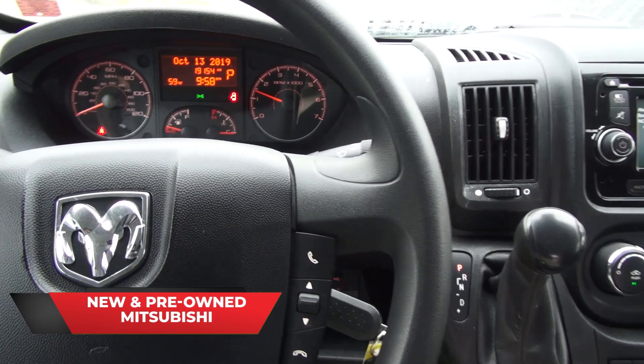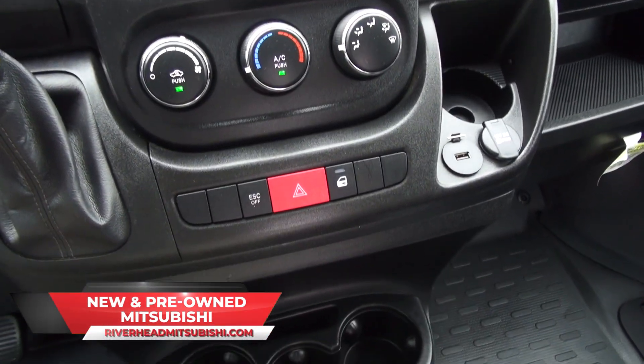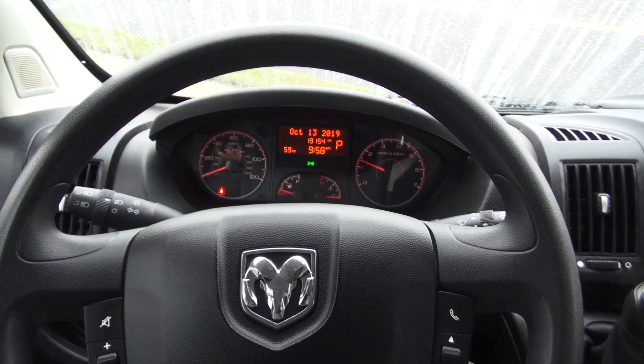This one only has 19,000 miles on it. If you need more help, call us here at Riverhead Mitsubishi for more details and financing. Thank you.